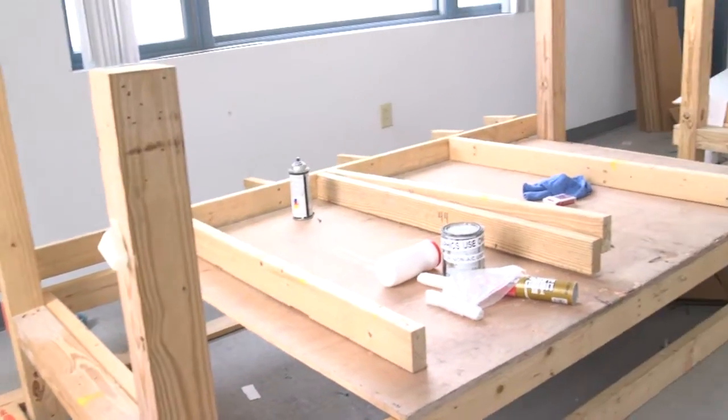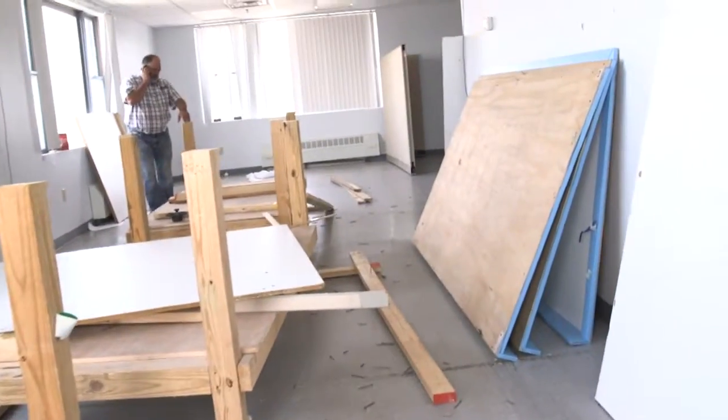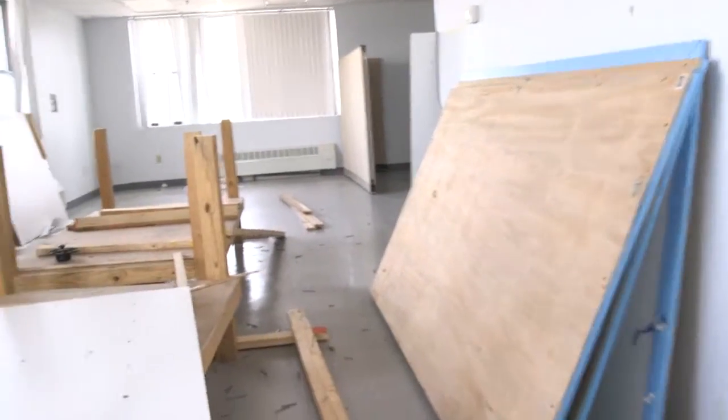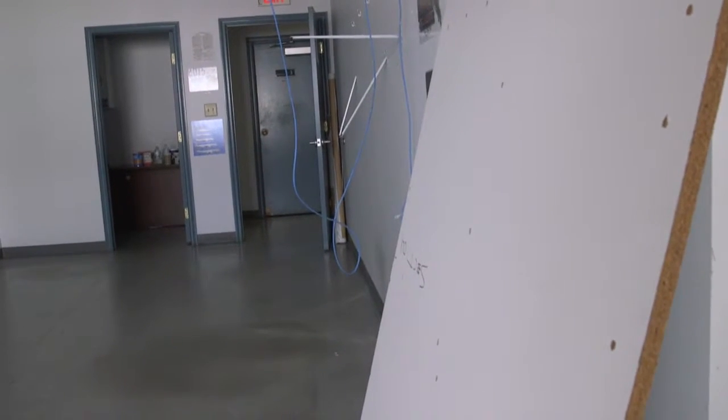The last room has some miscellaneous wood stands, some countertops, and miscellaneous debris. The last office has a wall panel and nothing else — very little debris.